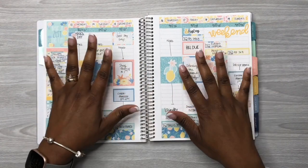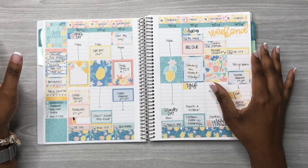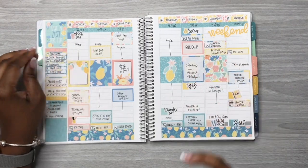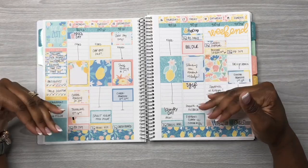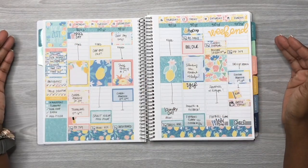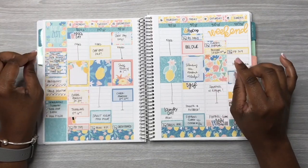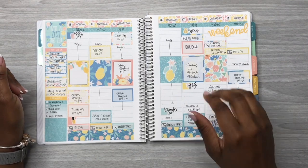Before we get started in this week's spread, here is what last week's spread looks like. I did use a Planner Kate kit for last week and it's called the Sweet Citrus. I love how this turned out — I love the colors, how vibrant and bright it is.